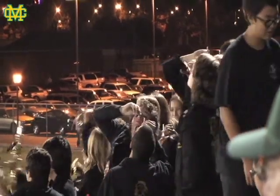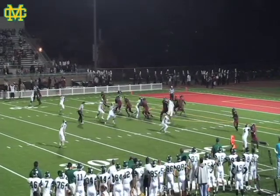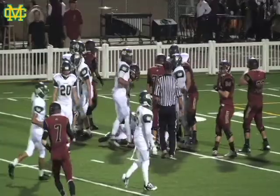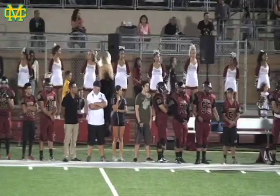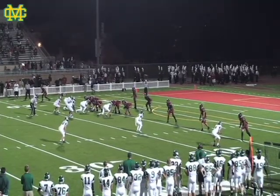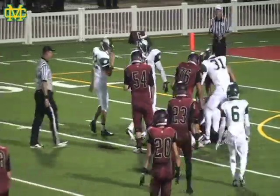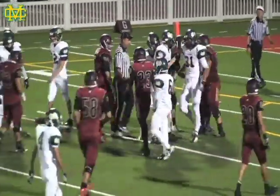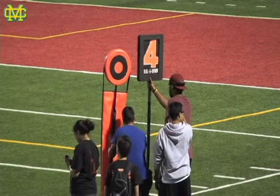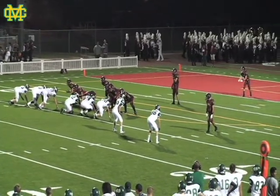Downey incomplete on first down, so it's going to bring up a second and 10. They keep this one on the ground — Downey was able to get a little bit of a ground game going on that last try, but not this time. Sunco involved on that play. Third down and long for Downey — three receivers to the left-hand side, but the Mustangs were right there after the snap. Great job; that was Justice Tabai involved on that one. Fourth and punting for Downey.